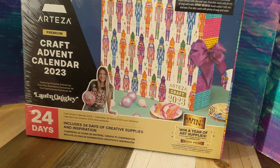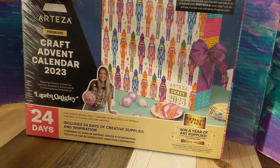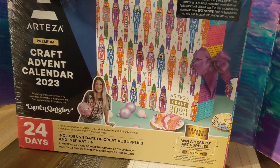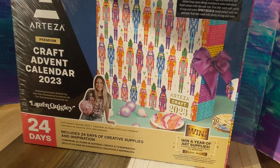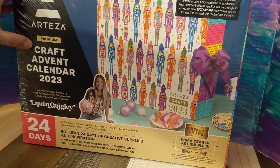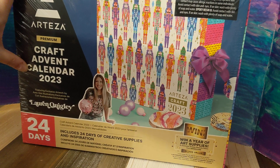Hey y'all, Ayla here. Welcome back to my channel. So this arrived today and I cannot wait — I have to open it. I have to know what's in this. It does say on the back, but I'm not going to cheat and read that. This is the Arteza Premium Craft Advent Calendar for 2023.